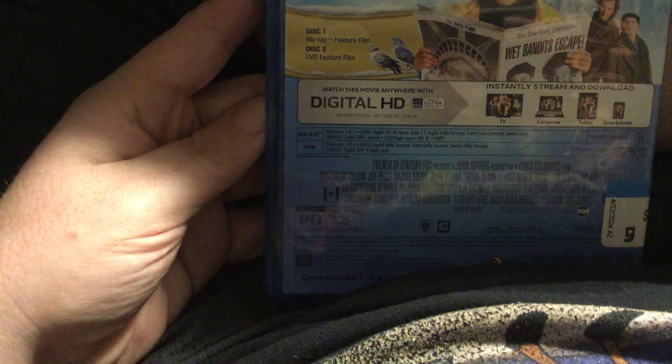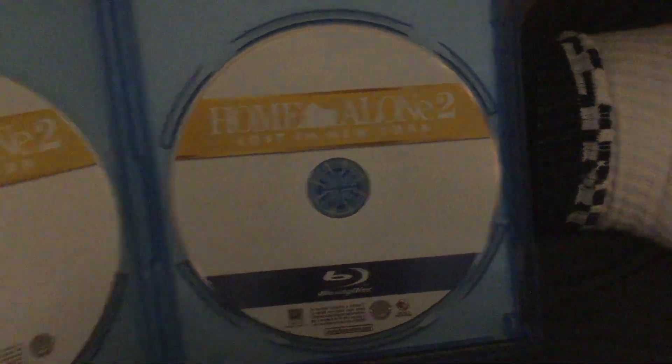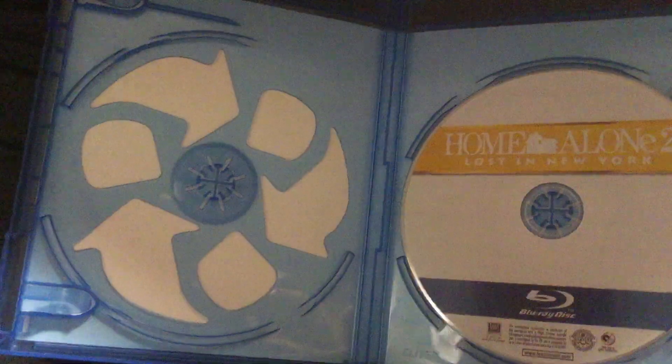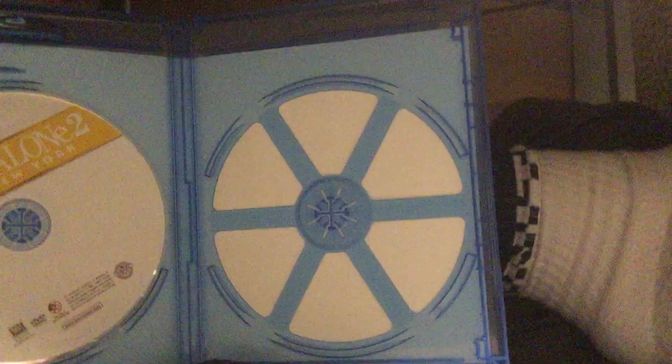Same rating, same running time on the Blu-ray and DVD. I prefer the Blu-ray version — it's better. Here's the Blu-ray and here's the DVD. It's an eco box case — yeah, it is.